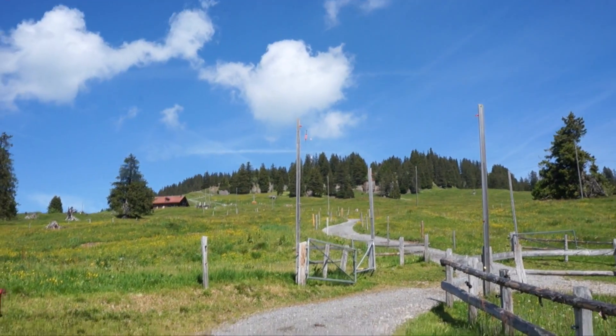I don't know if you can see that red and white pole — that's the top, so we're getting there.